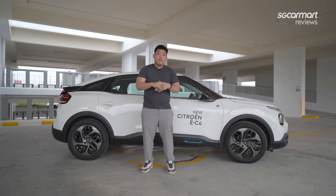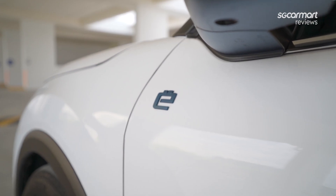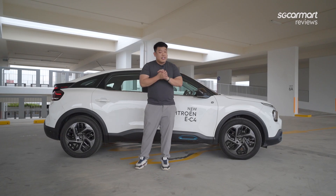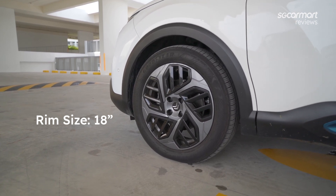Over on the side is a very beautiful silhouette of this car with electric blue accents and an 'E' badge to tell you it's an EC4, as well as a blue trim down here. Another thing that sets it apart is 18-inch wheels, instead of the 17-inch that you find on the ICE version.